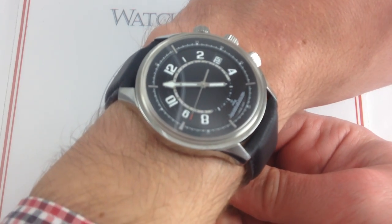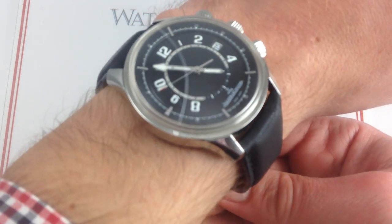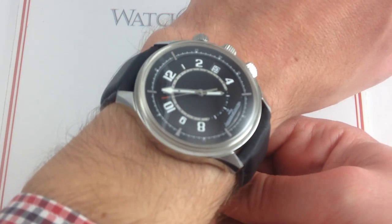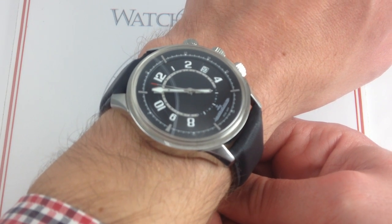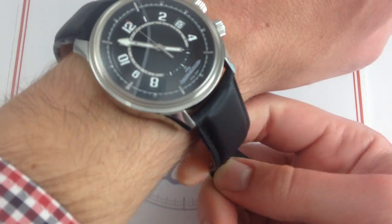This watch pays tribute to the JLC link to Aston Martin Automobiles. As Jaeger Instruments, the company actually provided dashboard tachometers, speedometers, and clocks to Aston Martin since the 1920s and into the 20th century. So there's real heritage here.